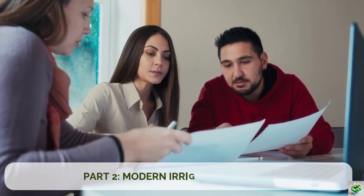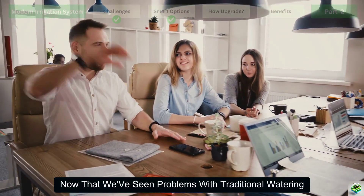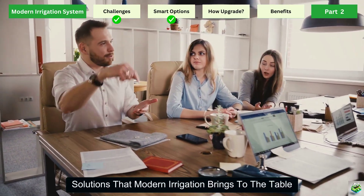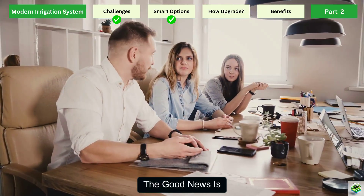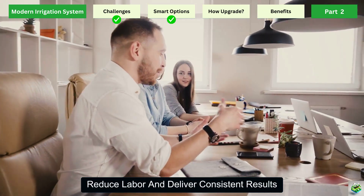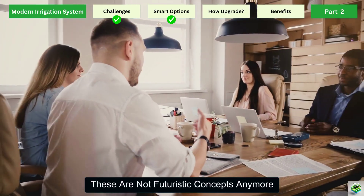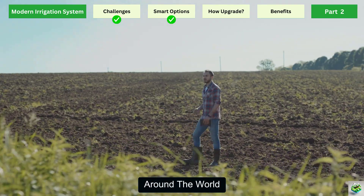Part 2: Modern Irrigation Options. Now that we've seen the problems with traditional watering, let's talk about the exciting solutions that modern irrigation brings to the table. The good news is, farmers today have access to smart systems that are designed to save water, reduce labor, and deliver consistent results. These are not futuristic concepts anymore — they are practical tools already transforming farms around the world.